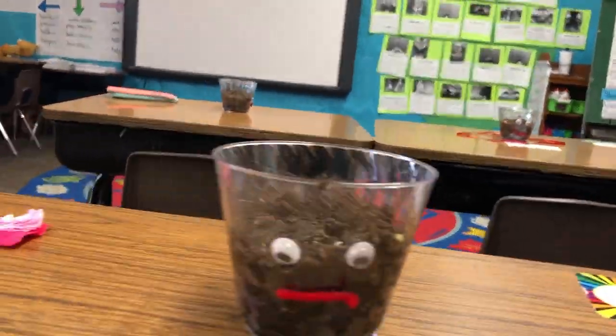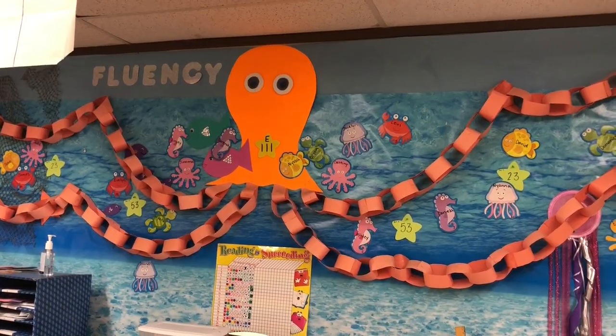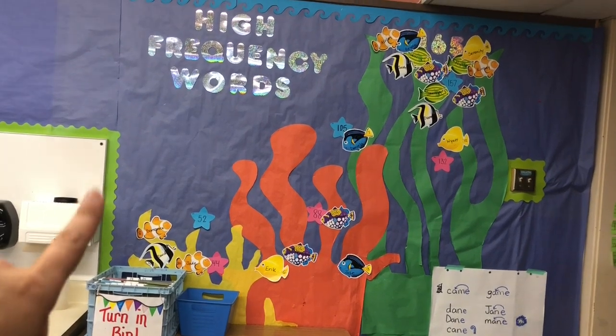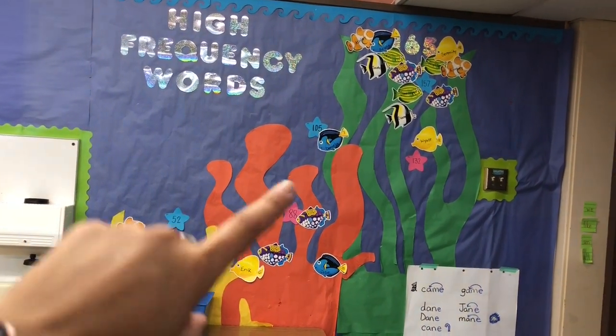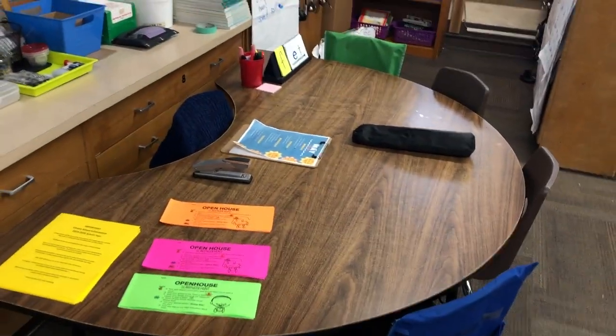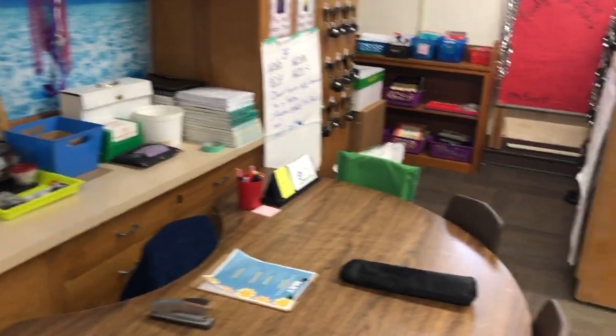They put little googly eyes on the plants. I had them keep their second-grader-in-training badges on their desks. This is our fluency wall where we measure their fluency. This is our high frequency wall with our turn-it-in bin. The kids have little fish and their fish move up the coral until they get to 165. This is where I do small group — I use this table, and those are all kind of my small group things.